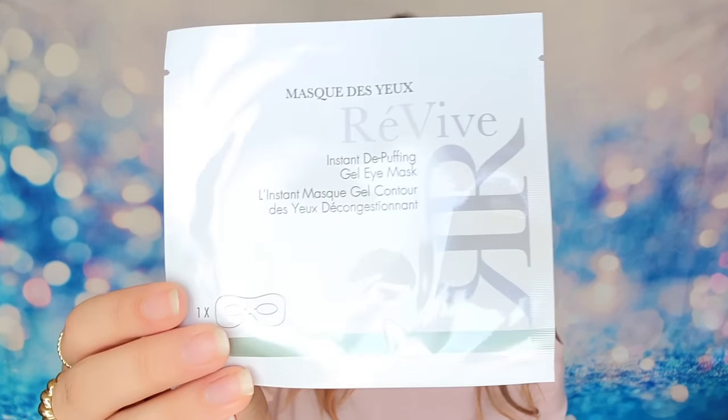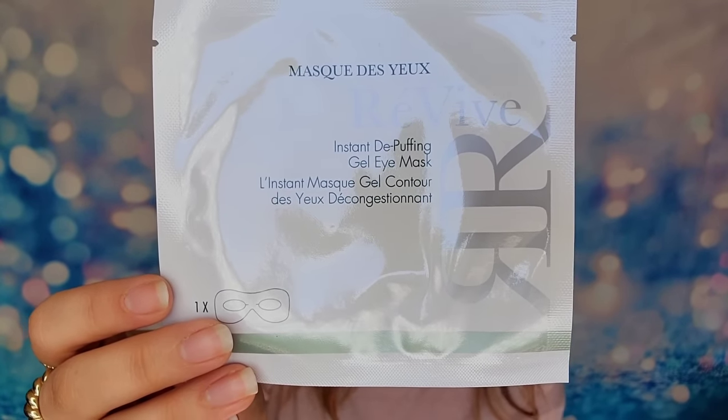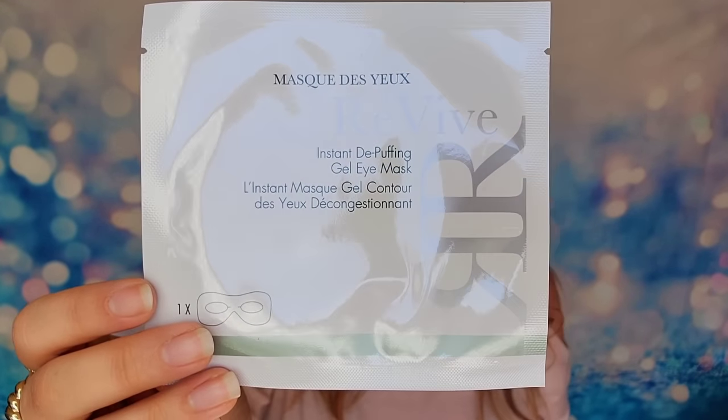We also have a de-puffing eye mask from Revive. It's one mask inside and it's supposed to be a cooling eye mask. It will help to contour around the eye area, reduce puffiness, brighten your skin, and refresh tired looking eyes.